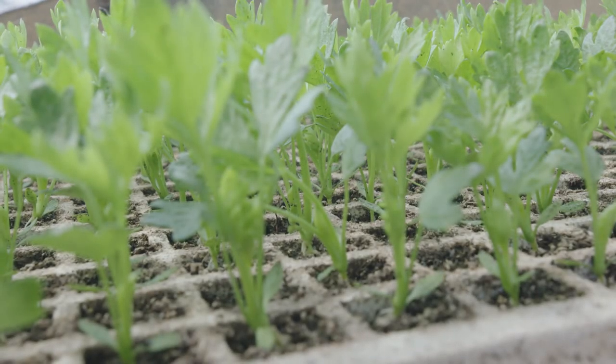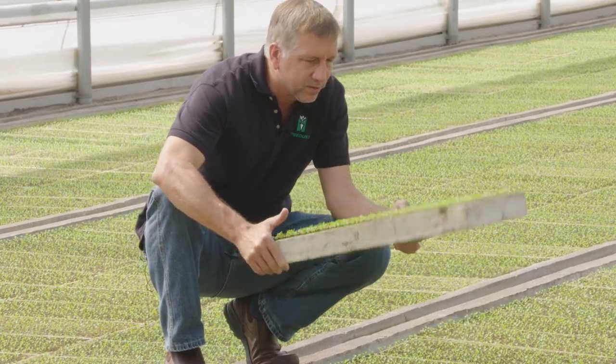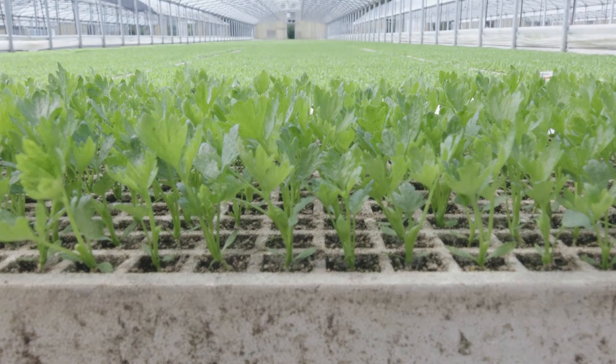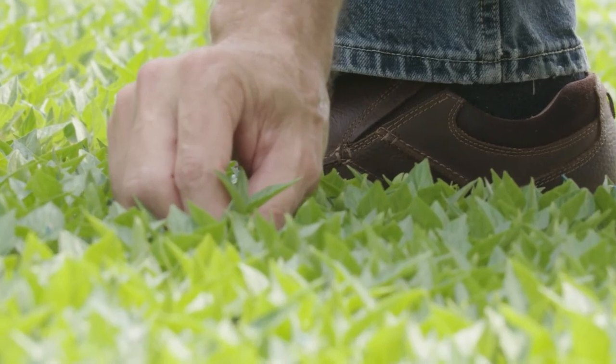Growing up farming, you had to have foresight. You had to anticipate what was coming. At least on our farm, my dad always taught us to operate from a position of scarcity — so don't use up all of anything, whether it's the money in the bank or whether it's the water in the pond. Don't use it all up. Always save some for later.